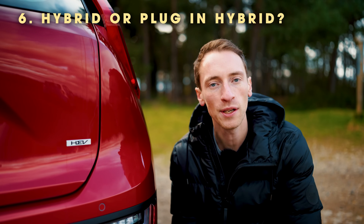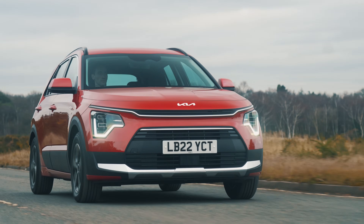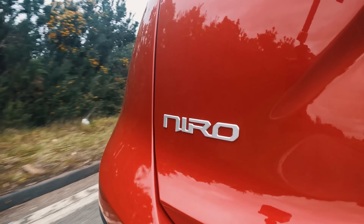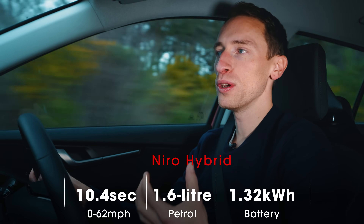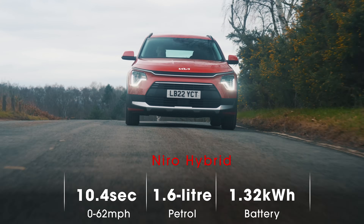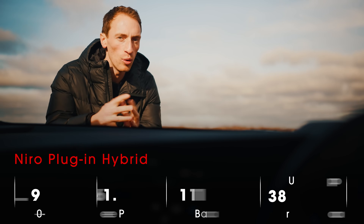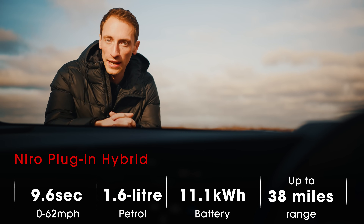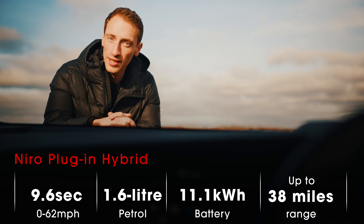If you want a Niro, a key question is: do I want a hybrid or a plug-in hybrid? Both cars have a 1.6-litre petrol engine, an electric motor, and a battery, and both are front-wheel drive. But in the regular hybrid, the battery is tiny — about 1.32 kilowatt hours — so it can travel on pure electric power only at low speeds and not very far. The plug-in hybrid has a much bigger battery of just over 11 kilowatt hours and a more powerful electric motor, giving a claimed electric range of up to 38 miles.